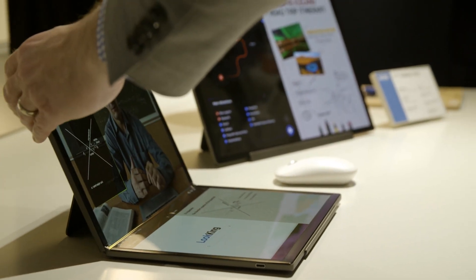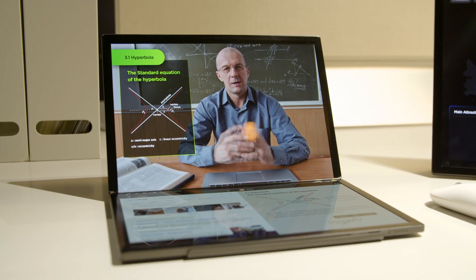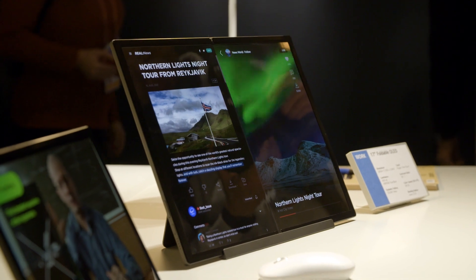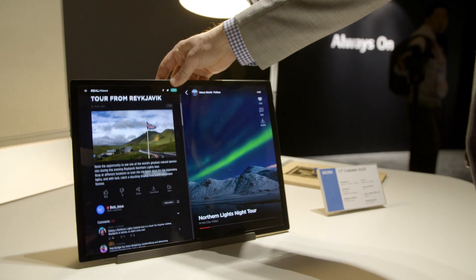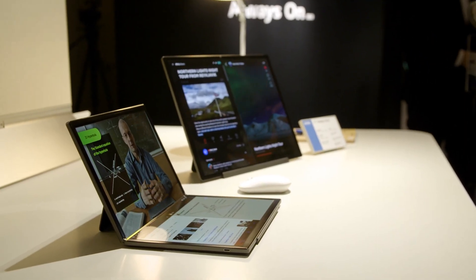Look ma, no crease. That's the main highlight for LG Display's 17-inch foldable OLED. This panel offers 400 nits of brightness and supports finger and pen input, but the coolest thing is that LG Display says the crease is not noticeable. Upon close inspection, it was actually quite difficult to make out the crease with the panel fully open, which is pretty impressive.